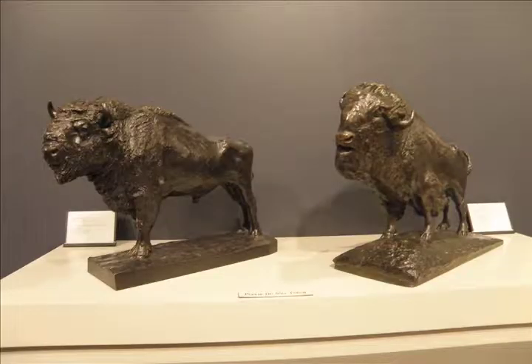The two bison sculptures were not out previously in the Conservation Gallery. We have Edwin Deming's American bison, and then we have the wisent — a European bison — by Joseph Kallenberg. It's great to have them side by side so we can talk to people about the difference in conformation between the two species. You can really see it between the European bison and the American bison.